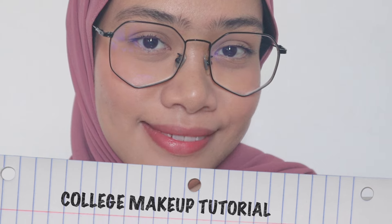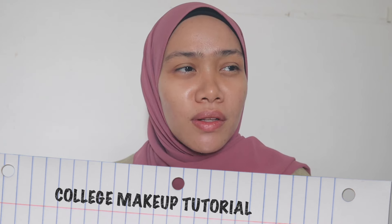Hi guys, assalamualaikum, welcome to today's video! Welcome back to my channel. So here we are, I'm back again with another makeup tutorial. This time around it's all about college makeup — or office makeup look, kind of like a high school makeup look. This will be very practical for you, not too sophisticated, and I'm gonna choose lip colors that are refreshing so you'll look approachable.